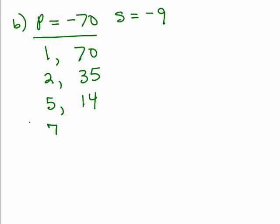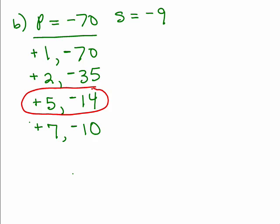Does 7 go into any of those? Yes — 7 and 10. Does 8? No. And 9 squared is already too big, so these are all the possibilities. The sum is negative, so the bigger number must be negative. And since the product must be negative, the signs have to be opposite — so the other number must be positive. Which one has a sum of negative 9? There it is: 5 and negative 14.